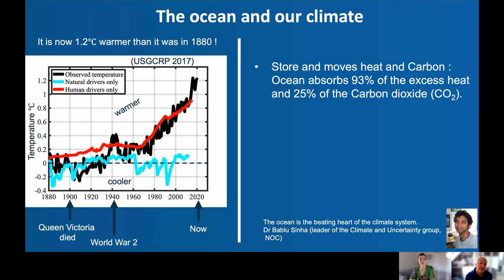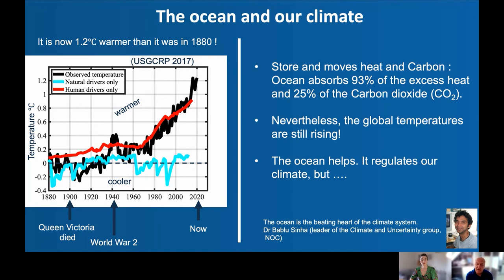The ocean has the ability to store and move heat and carbon. This overturning circulation carries deep dense water into the deep ocean. The ocean actually absorbs 93% of this excess anthropogenic heat and 25% of the carbon dioxide. So really, it's doing us a favour — it's taking heat out of the atmosphere — but atmospheric temperatures are still rising. The ocean helps a lot and regulates our climate, but there are consequences.